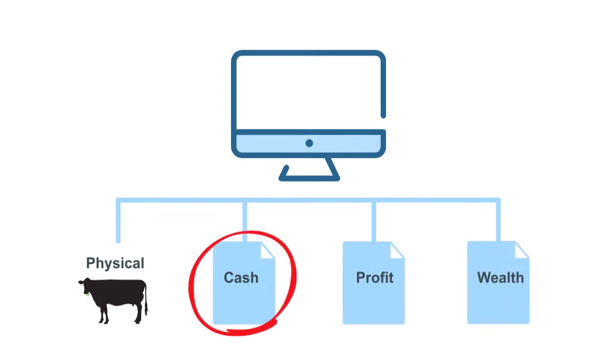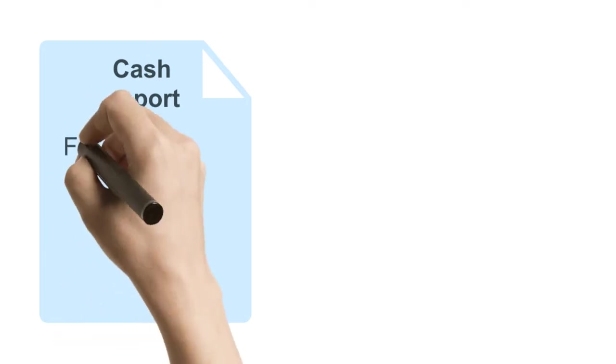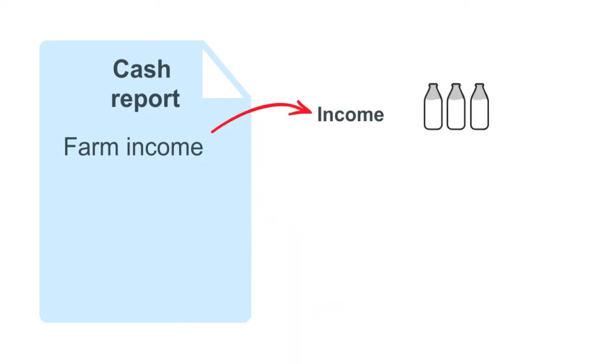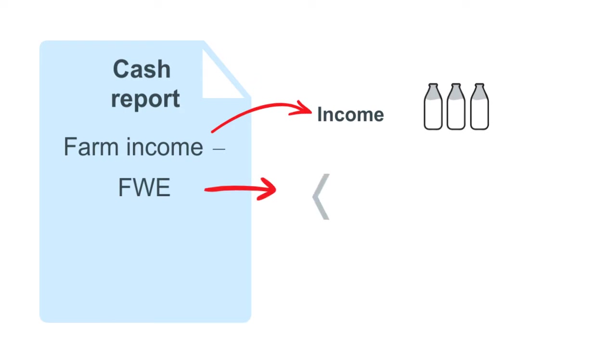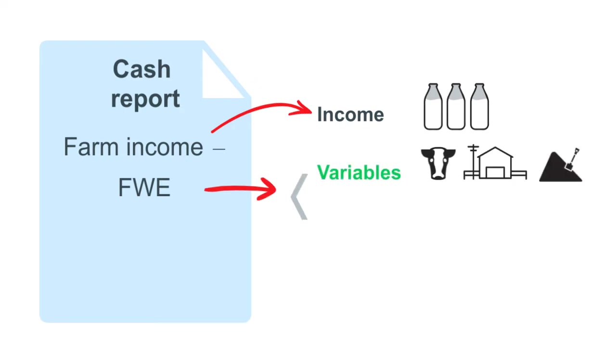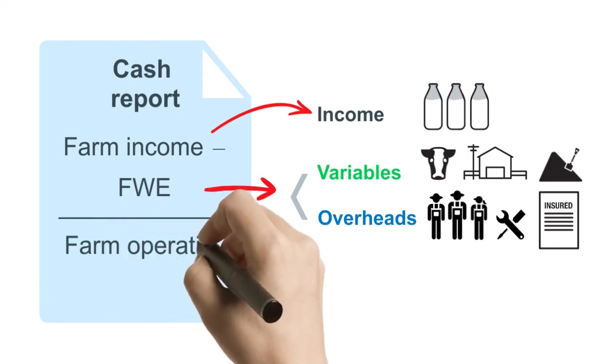Let's start with cash as this is the most common way to track the business. A cash report records all your financial transactions for income and expenses for the past year. The cash report includes farm income, which is mostly milk and livestock sales, minus farm working expenses, which are broken into variable costs like herd, shed and feed, and overhead costs like labour, repairs and maintenance and admin. Farm income minus farm working expenses equals your farm operating cash surplus.